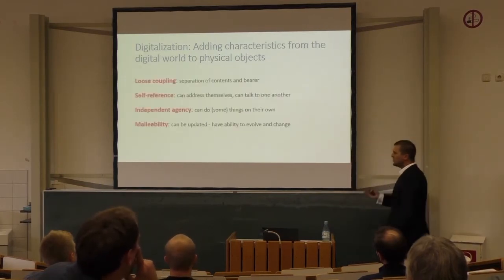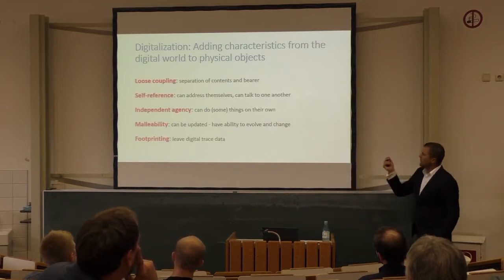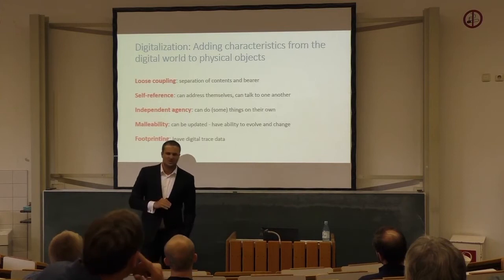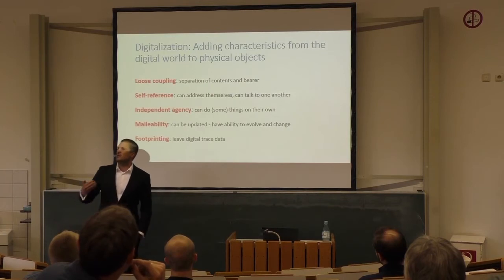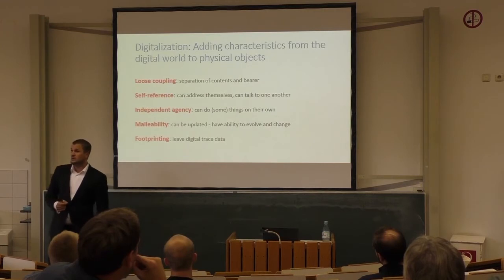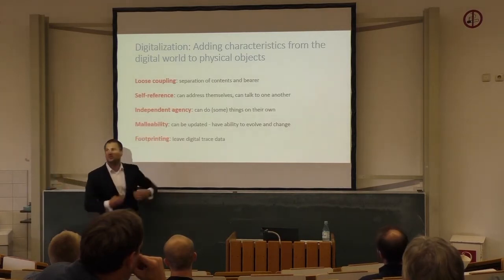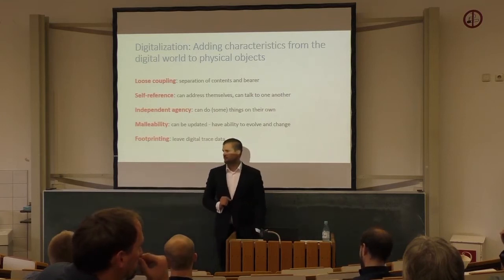When you look at Tesla car recalls — one of the worst things that can happen to a car producer — Tesla had issues with the Model S. But instead of physically recalling cars, they said: you don't have to bring your car in, we're just pushing a software update overnight while you sleep, and the car is fixed. We're bringing characteristics from the digital world to very physical, concrete products.